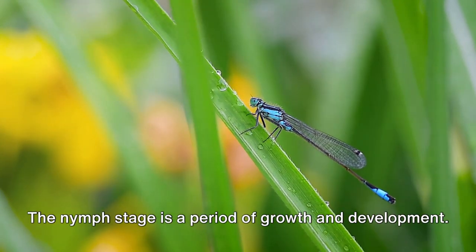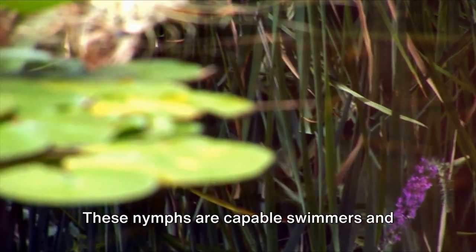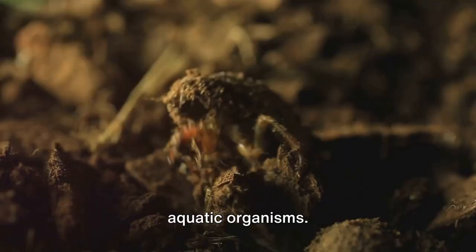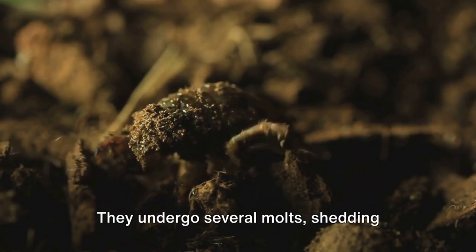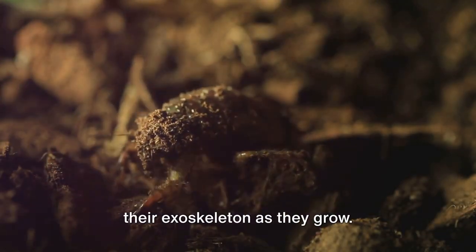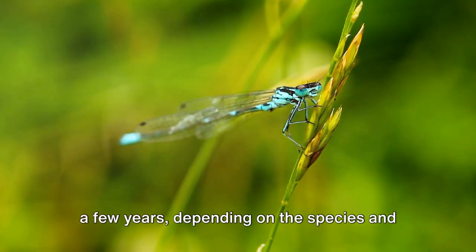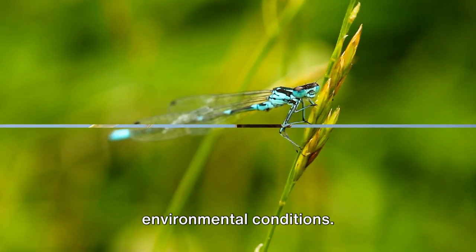The nymph stage is a period of growth and development. These nymphs are capable swimmers and reside underwater, feeding on small aquatic organisms. They undergo several molts, shedding their exoskeleton as they grow.